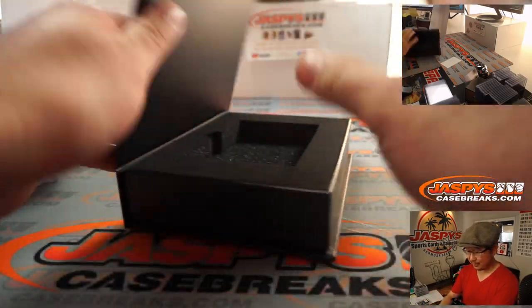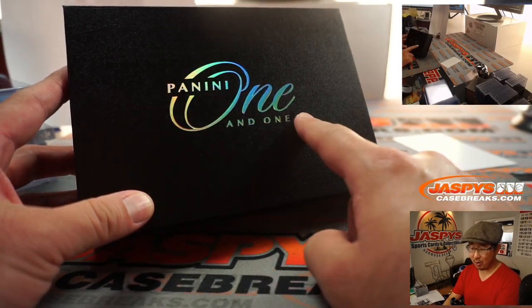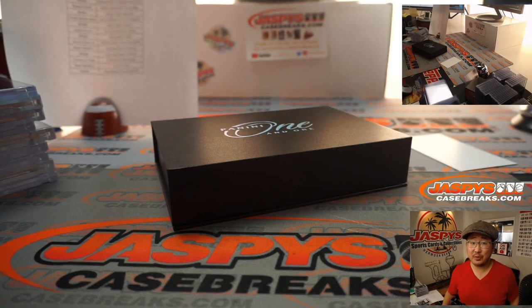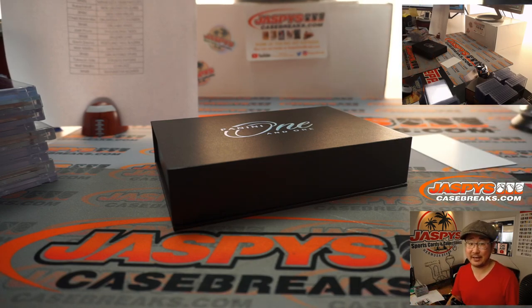There you have it — nice break. That was the brand new release, Panini 1 and 1 basketball. Pick your team 1 from jaspyscasebreaks.com. Brand new release, let's keep going on these. We've got late night tonight as well, so I'm sure we'll have time to break plenty of this. Thanks for watching, thanks for breaking with us. I'm Joe for jaspyscasebreaks.com — we'll see you next time. Bye-bye.